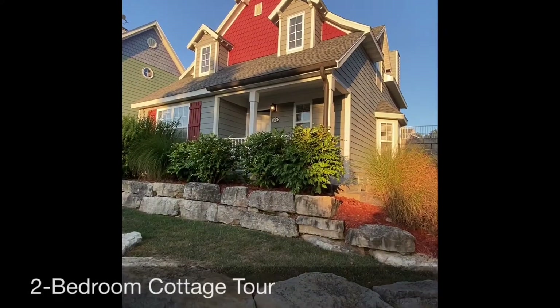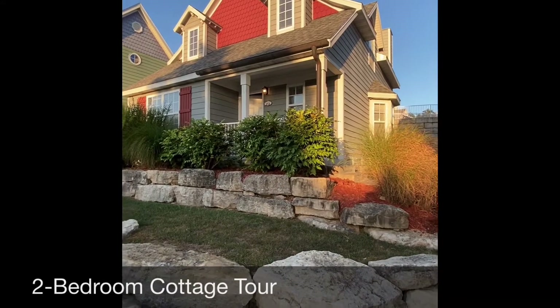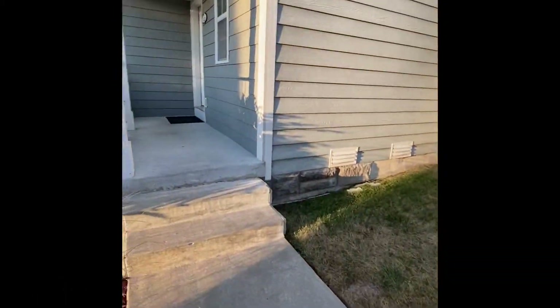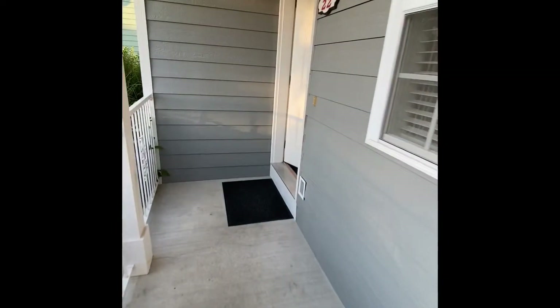We have arrived at the Stormy Point Village. This is our two-bedroom cottage — we're getting ready to head in. Got steps up to the cottage, a couple levels of steps. We're near the main clubhouse. Cottage number 22.